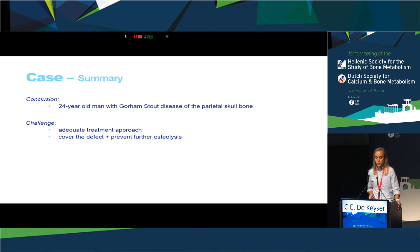To conclude the case summary: we had a 24-year-old man with a diagnosis of Gorham Stout syndrome of the parietal bone of the skull. We were challenged by the treatment approach — to cover the defect with or without removal of all affected bone, and to start additional pharmacological treatment to halt the osteolysis. Due to the rarity of the disease and the lack of literature, we based our decision on a literature search combined with a second opinion from the expert center in Boston.